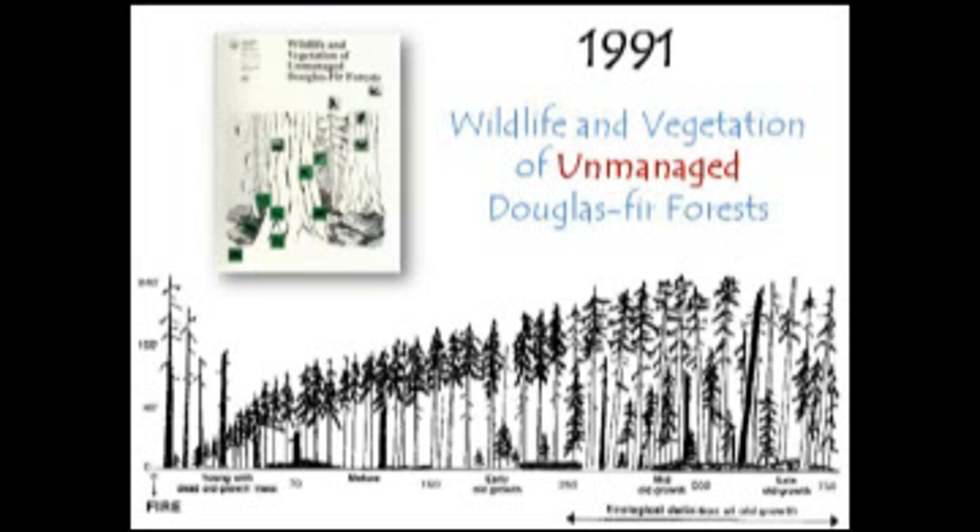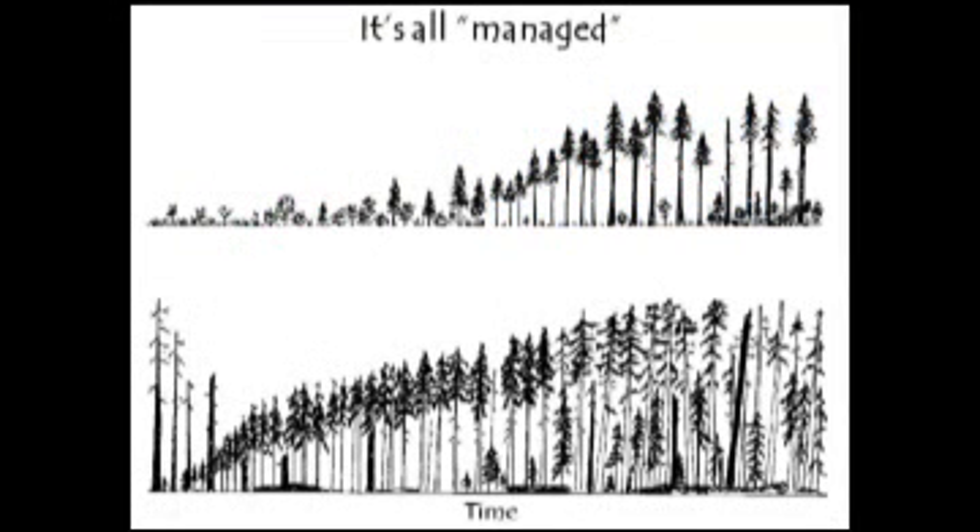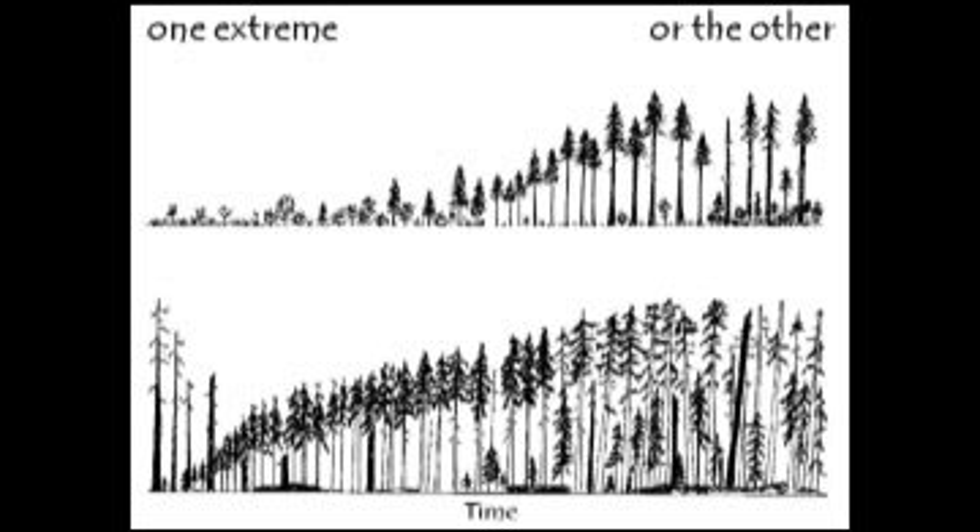The focus of that document was unmanaged forests, but I think we all realize that all forests are, in one way or the other, managed forests. Here we see a schematic of seral stages for a managed forest and an unmanaged forest, with early seral on the left and late seral on the right. As managers, we tend to focus on one extreme or the other, probably because it's easy to see the extremes — you know when you're in late successional growth forests, and you know when you're in a clear cut. All the stuff in between gets kind of hard to quantify.